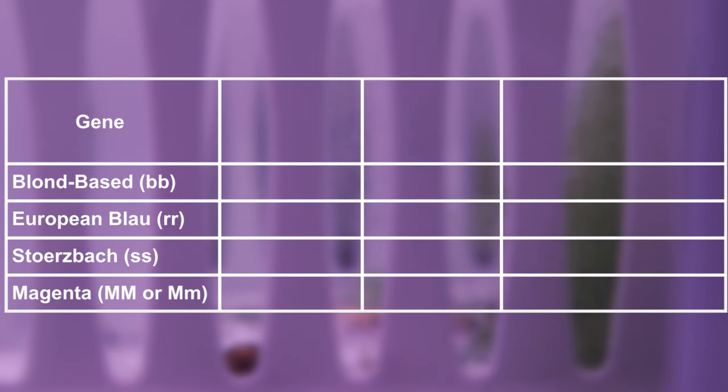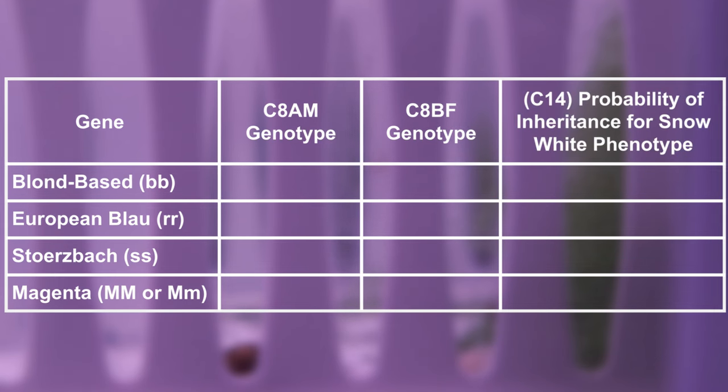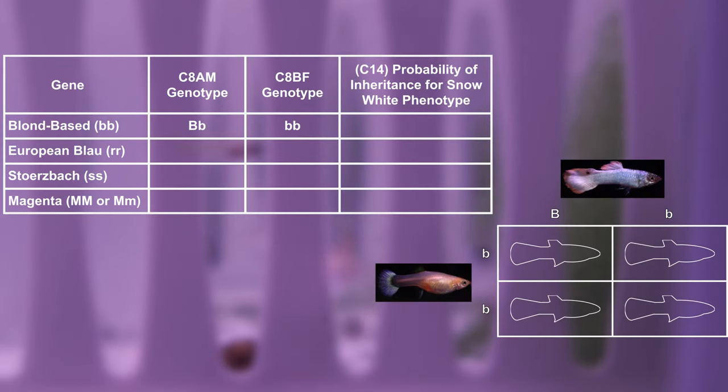I'll start by listing the four genes involved in a table. These are Base Body Color, European Blau, Storzbach, and Magenta. For each gene, we'll compare the genotypes of the C8A male and C8B female. The last column will show a Punnett Square estimate for the likelihood the offspring will carry the correct combination of alleles for the specific gene necessary for the Snow White phenotype. Our male is heterozygous for the grey-based body color, while the female is homozygous for the blonde-based body color.